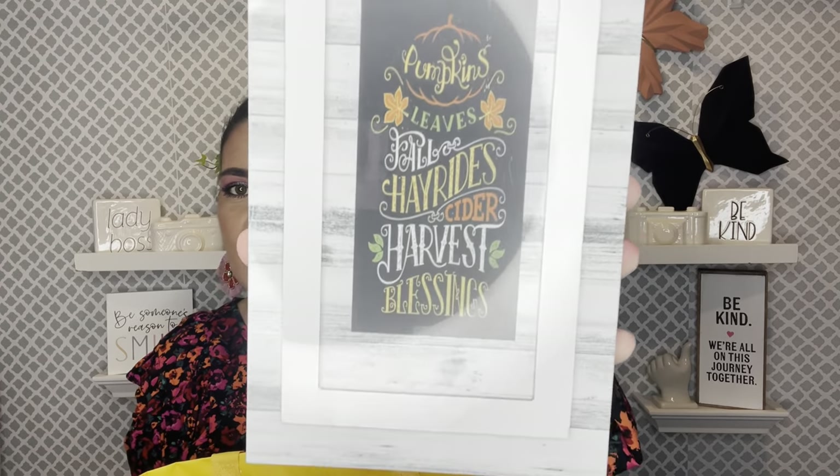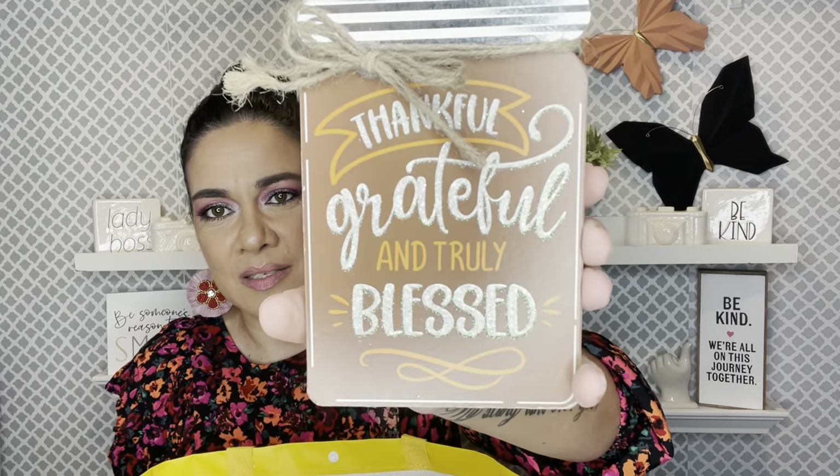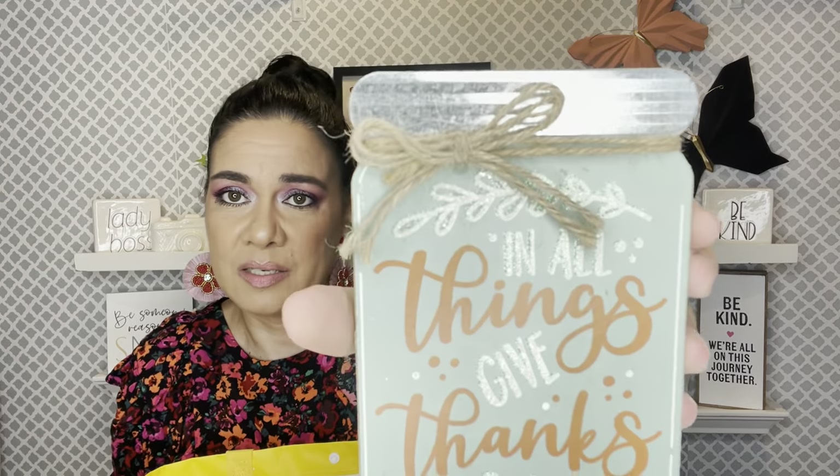I figured they're a dollar, just take them, use what you're gonna use. 'Pumpkin, Leaves, Fall, Hay Rice, Cider, Harvest, Blessings' — they are super adorable. I picked three out of four. Then I grabbed this one: 'Thankful, Grateful, and Truly Blessed.' This is really nice and thick. Dollar Tree, can you just lay off the glitter? And then I love this color — 'All Things Give Thanks.' Amen to that!